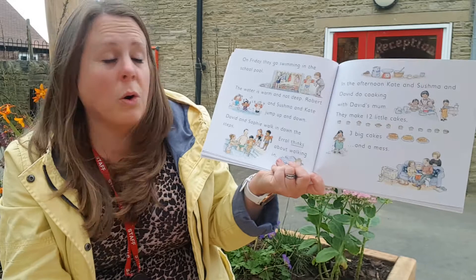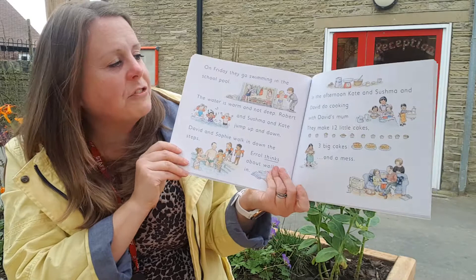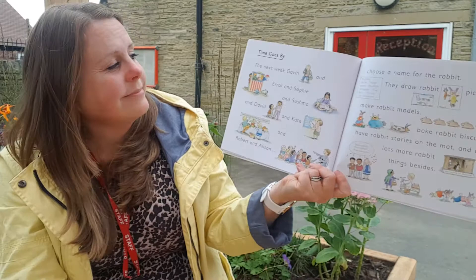The water is warm but not deep. Robert and Sushma and Kate jump up and down. David and Sophie walk in down the steps. Errol thinks about walking in. In the afternoon Kate and Sushma and David do cooking with David's mum. They make twelve little cakes, three big cakes and one big mess. I love baking — sometimes we do some baking in school. We've made crumble, we've made buns.